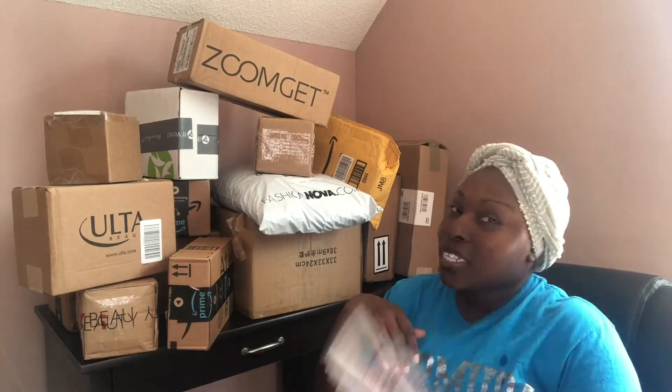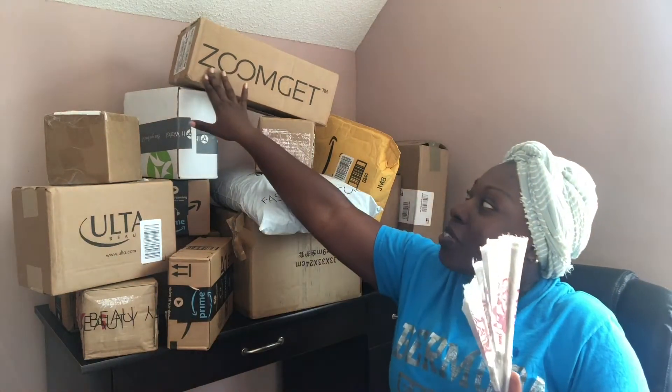Hey everyone, welcome to my channel — if you're new, welcome! And welcome back if you're returning. Look who's been online shopping again. It just gets so overwhelming sometimes because I wind up having so many boxes and I don't open them as they come, so we're just going to open them together because I don't even remember what I got this time. Let's get into it!